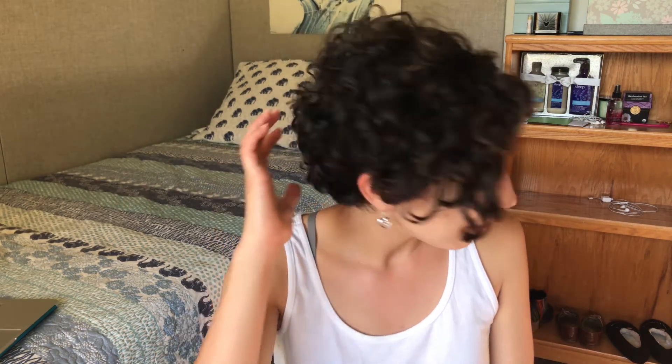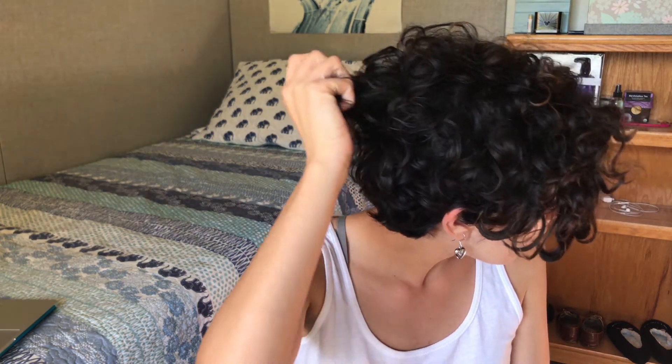It probably honestly doesn't look that different because curly hair grows as normal, but it doesn't look like it's growing because it shrinks. But my hair has definitely grown a lot in the past few months. So the back of my head actually was completely trimmed off and as you can see, it's got a lot of length already back here.